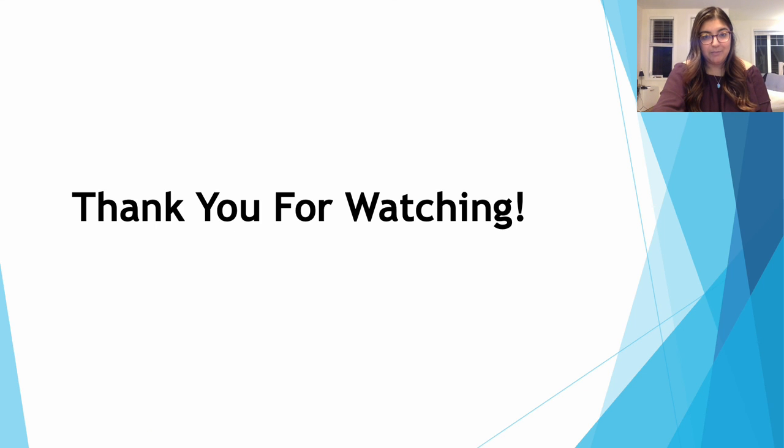We hope that you have learned a bit about our capstone project and the work that we have done these past two semesters to design and optimize our process. Thank you for watching and we would be happy to take any questions in our Zoom meeting room.